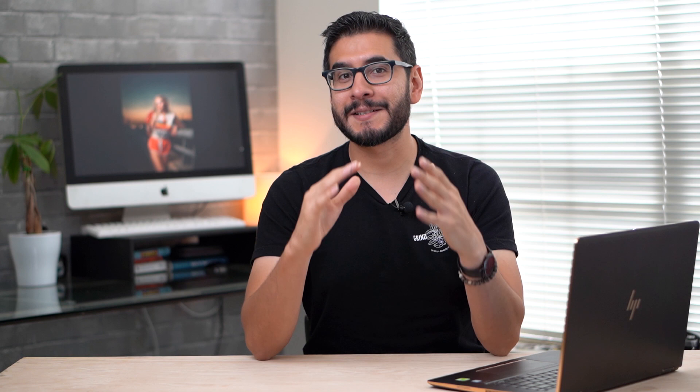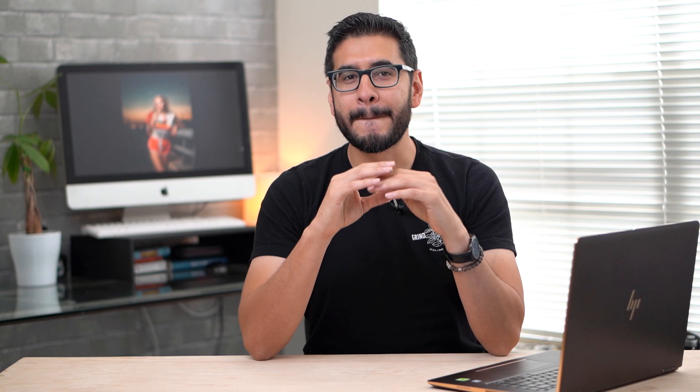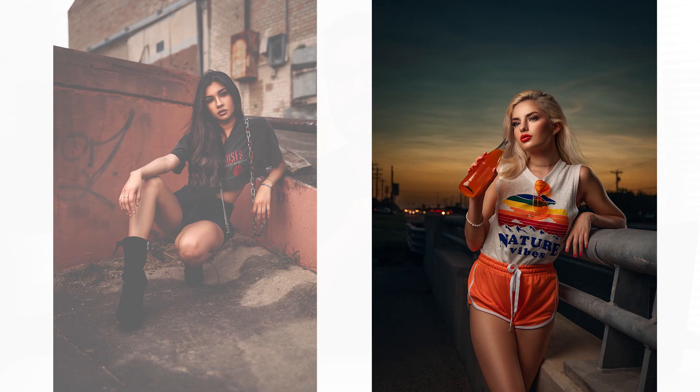This isn't the most sexy topic to talk about because we all have GAS as photographers — the gear acquisition syndrome. With gear being announced every other week, we're always wanting to buy more and more stuff. But if we analyze these two photos with Dania and Betsy, there was one thing I did different with these photos.